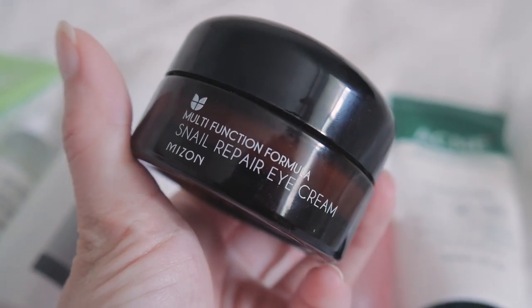For eye cream I've been using the snail eye cream from Misong — a really great eye cream if you like light-feeling eye creams. I was using the Innisfree Jeju Orchid eye cream for the longest time and still like it, but it's too thick for summer. I'll go back to it after the summer. This one is super light, kind of the same texture as the light fit cream — feels like water on your skin but is moisturizing.